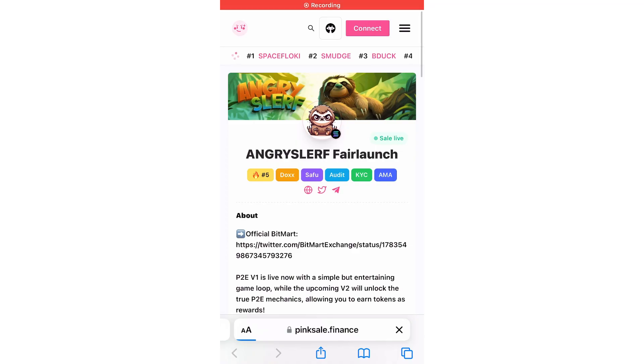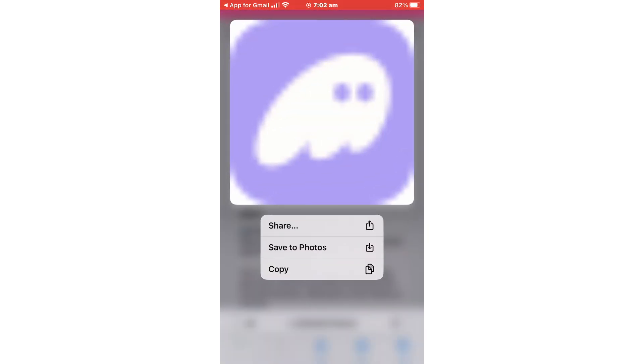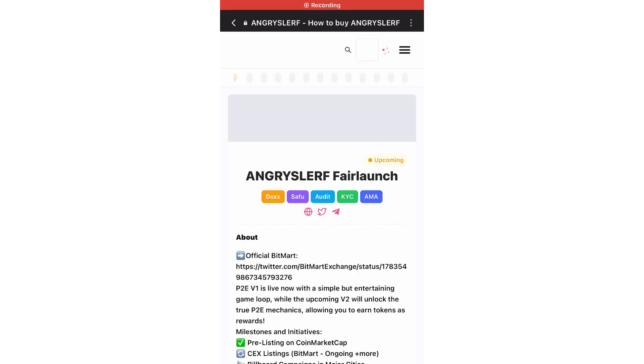First, connect your wallet to Pink Sale by clicking Connect Wallet at the top right-hand side of the page and connect your wallet. Once your wallet is connected, scroll down to buy the token.